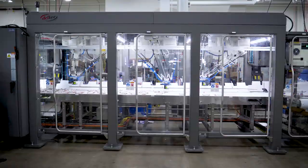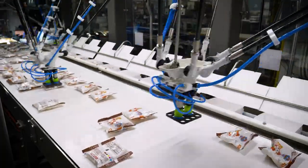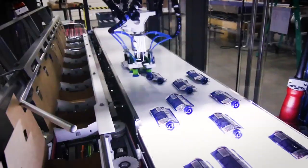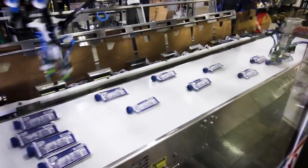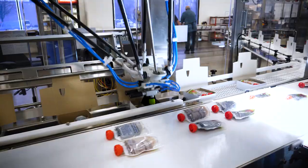The Delcor V-Series Packer is our optimal solution for top-load case packing pouches into cartons. Reaching speeds up to 45 cases per minute, the vision-based robots are able to read any orientation, packing efficiently into your pack pattern. The V-Series is also scalable towards your operation, available from one to six cells.